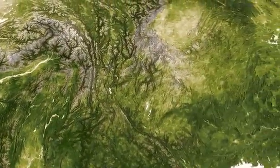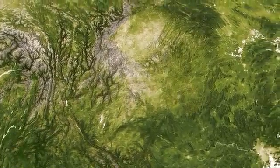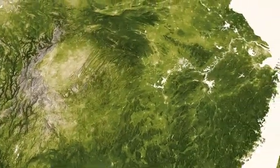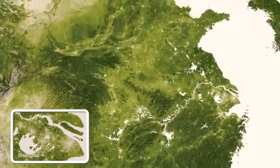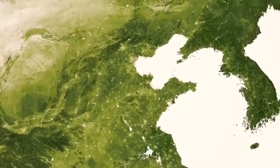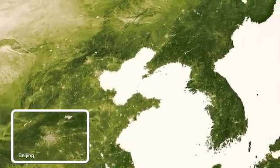In the dense vegetation of Southern and Southeastern Asia are the unmistakable signs of the human race. The footprints of towns and cities throughout India and up through China are clearly visible. The United Nations estimates that over 60% of the world lives in this region.